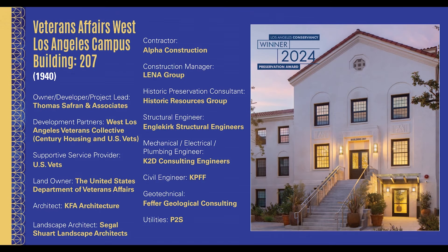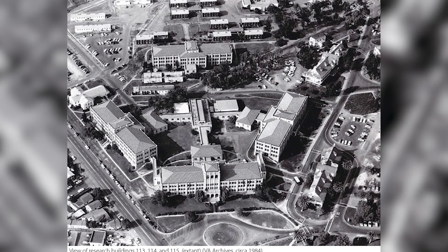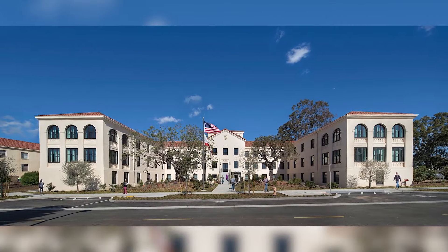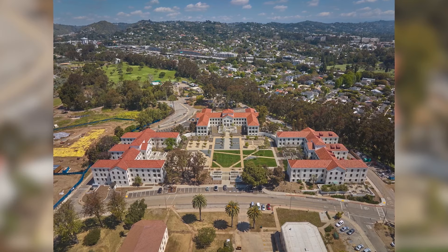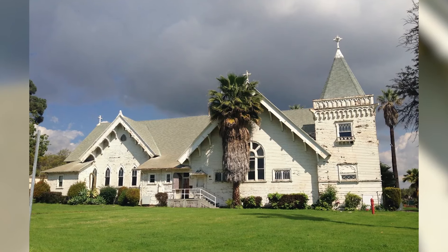Veterans Affairs West Los Angeles Campus, Building 207. Most Angelenos know the West LA Veterans Affairs Historic District by sight, thanks to its location at the traffic-snarled intersection of Wilshire and the 405, punctuated by the Wadsworth Chapel, the oldest standing building on Wilshire.